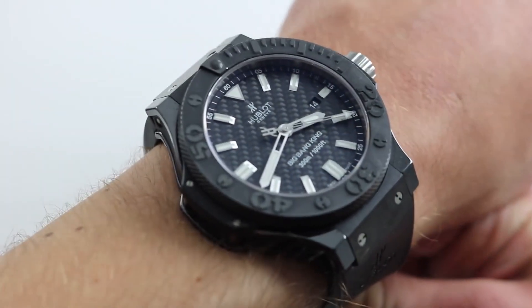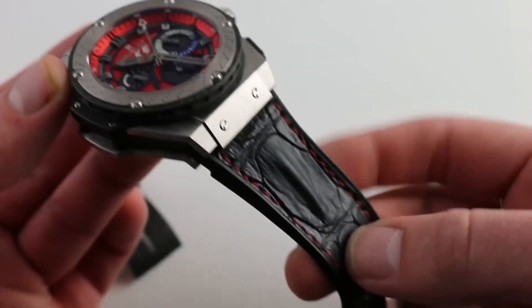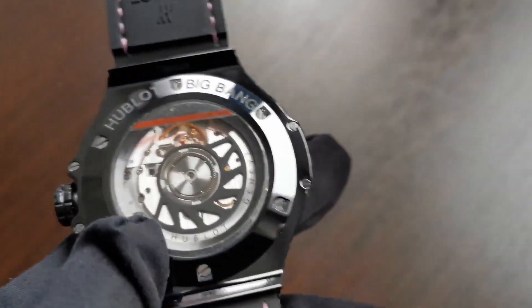Andrew Tate has a fascination for high-end watches, and has put together a large and varied collection that includes everything from classic historical pieces to new and inventive designs. His watch collection shows how well-heeled he is and how much he appreciates the artistry and skill that went into making these amazing pieces.